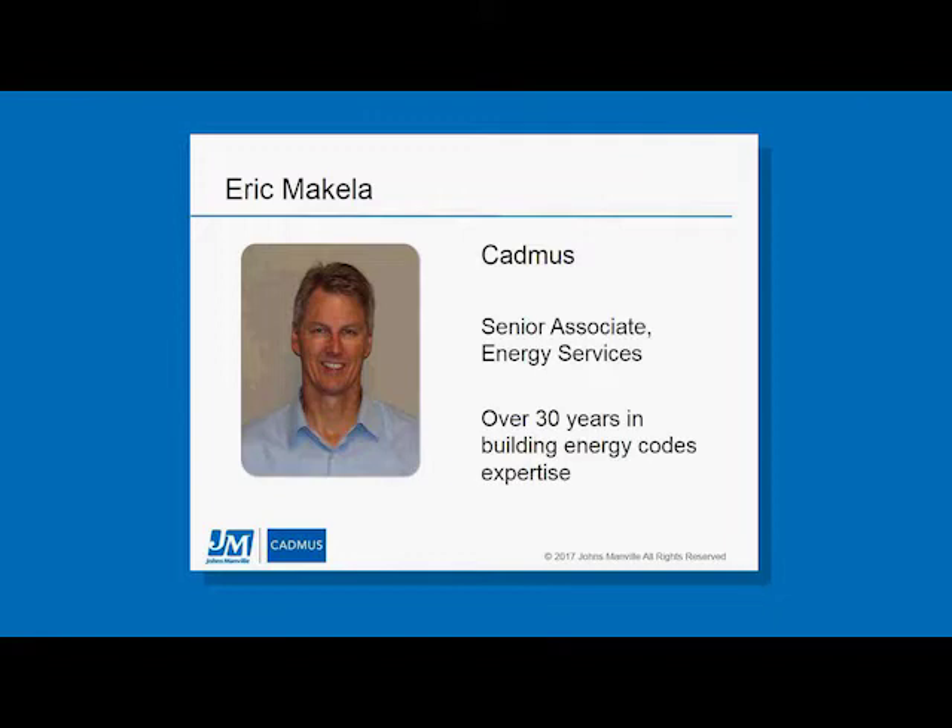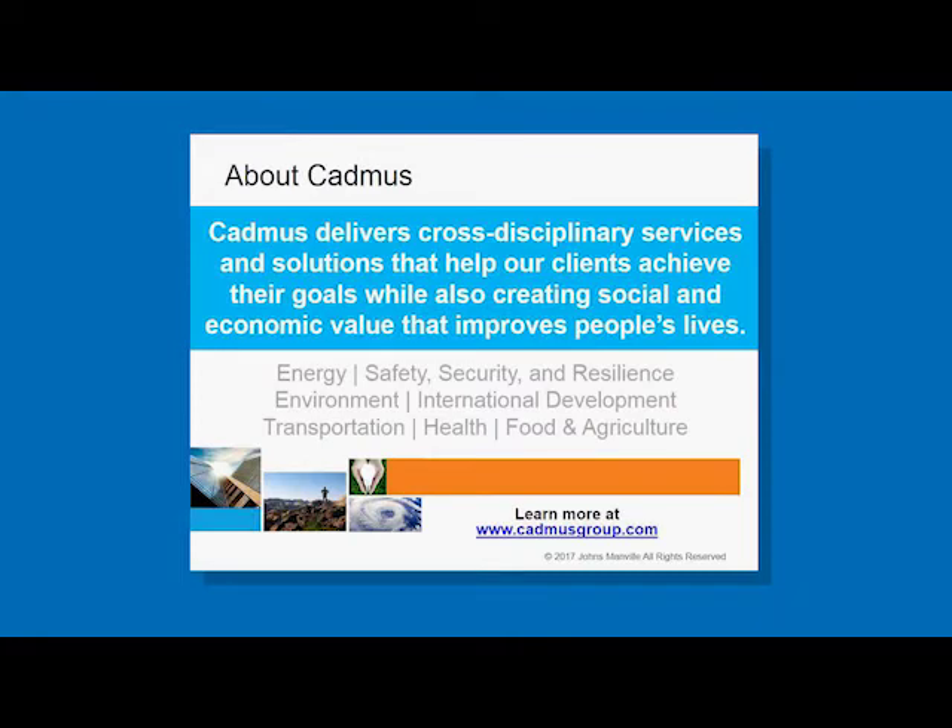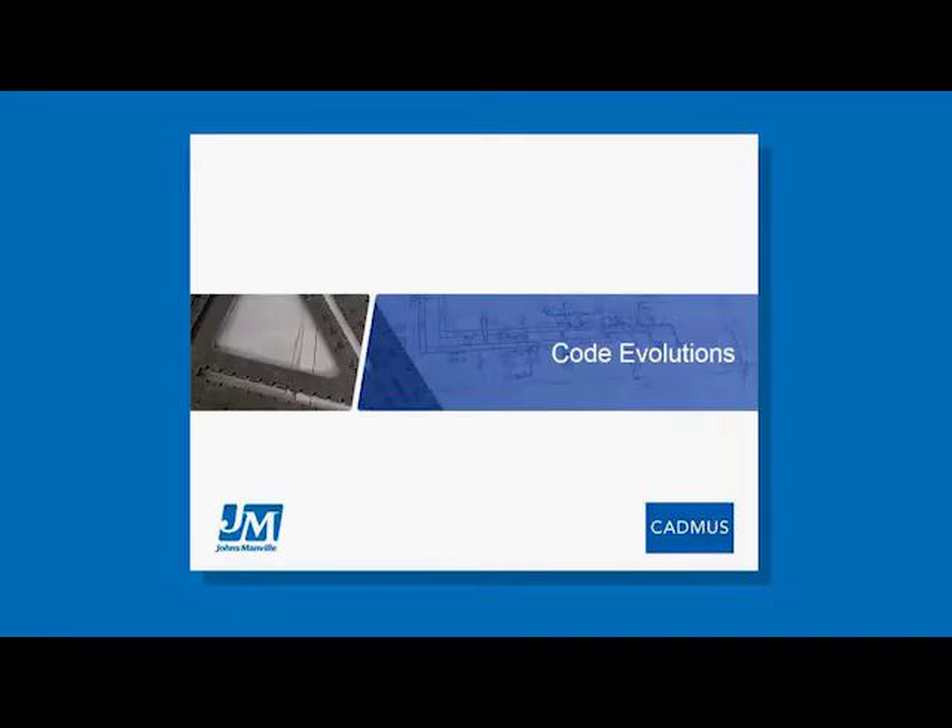Cadmus is a multidisciplinary firm and our codes and standards team is part of our energy sector. We also have several other sectors — we're a solutions-oriented company that works to improve people's lives, looking at safety and security, resilience, the environment, international development, transportation, health, and food and agriculture. With that, let's jump into the meat of the presentation and start talking about code evolutions.